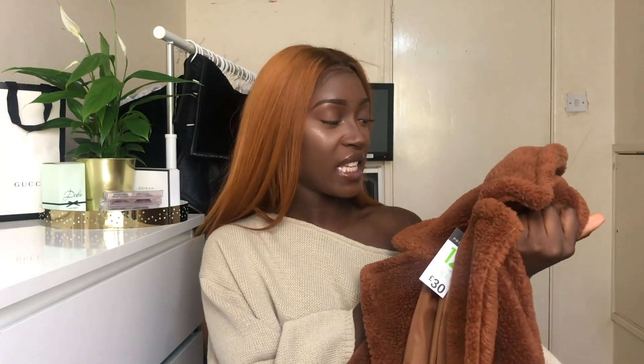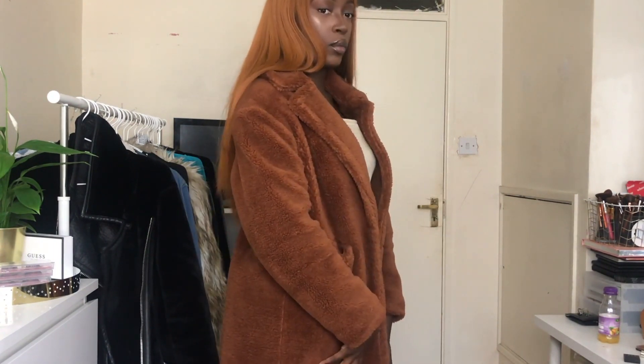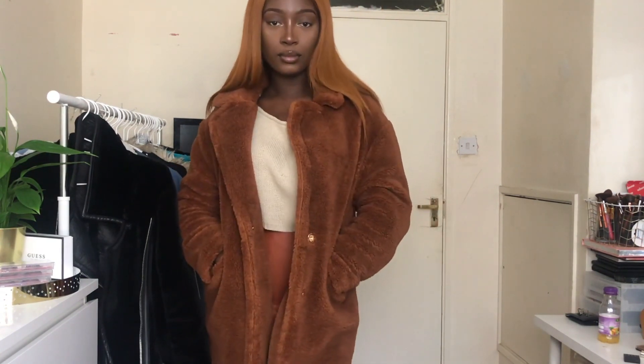It literally matches my hair to a tee — it's huge, it's warm, it's fuzzy, it's amazing! I got it in a size 12 because I want to fit jumpers underneath and I like it oversized. The material is so soft and it's lined so you won't be cold. It's worth every penny of £30, and I've seen it on other websites for more expensive. Definitely go to Primark if you want a great jacket.